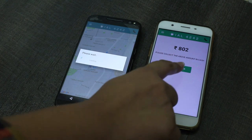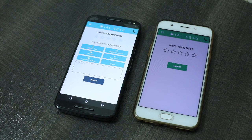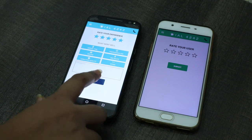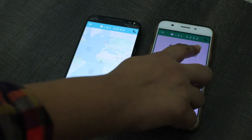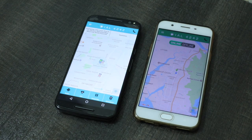Fares can be paid via digital wallet, cash, or credit or debit card. For the purpose of this demo, we have used cash as the mode of payment. Once the payment is made and is received by the driver, the customer is directed to the feedback page. This completes the journey using the Dial4242 app.